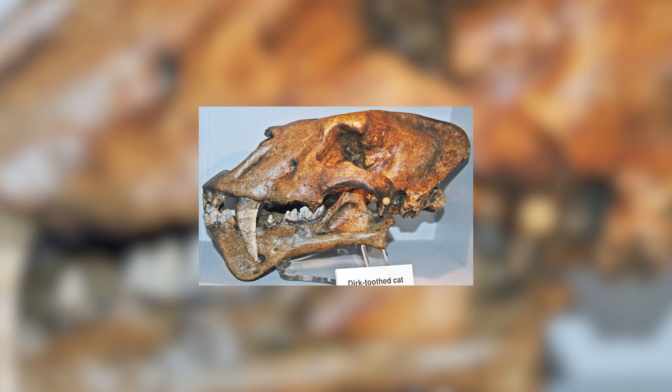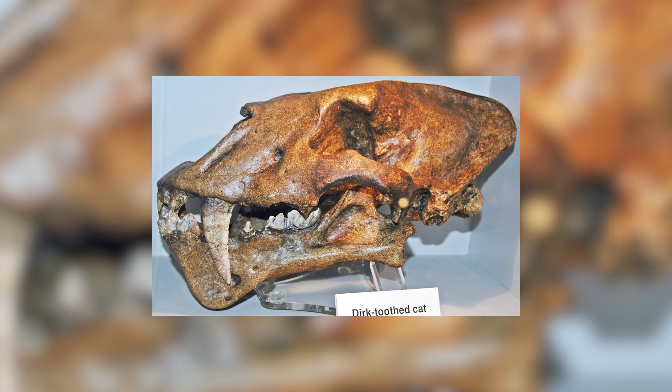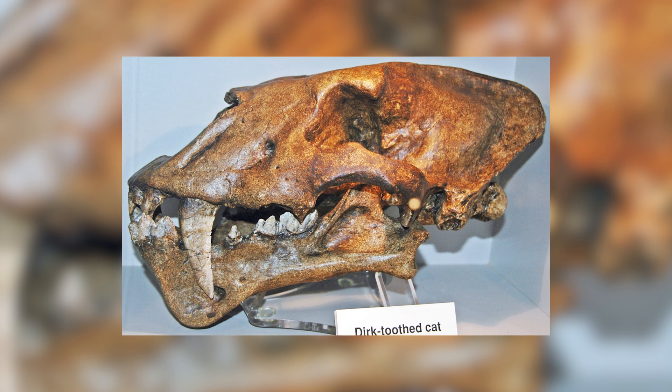Sabretooth cats were among them, and one of which — the subject of today's video — Homotherium, has become all the more well understood through a recent discovery which has shaken the scientific community.